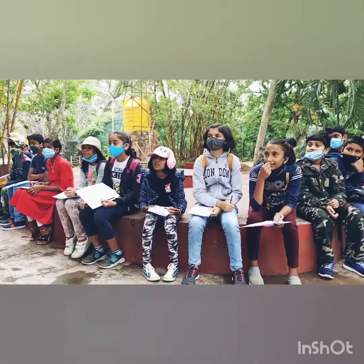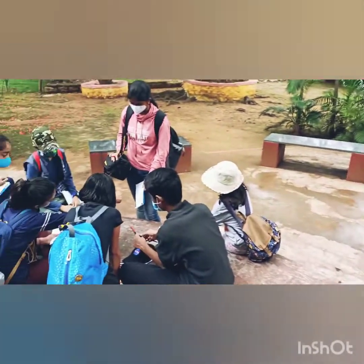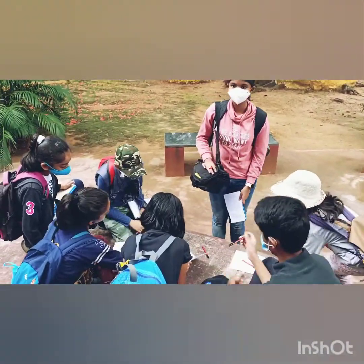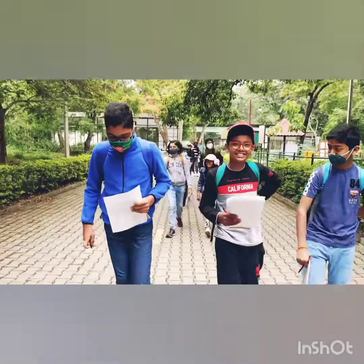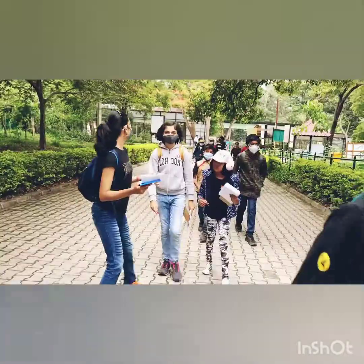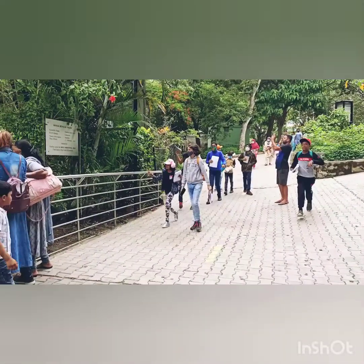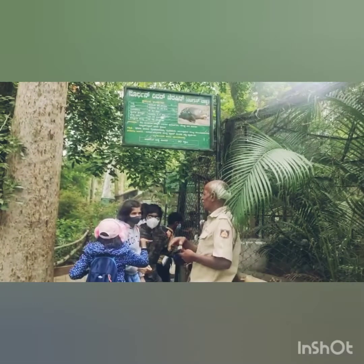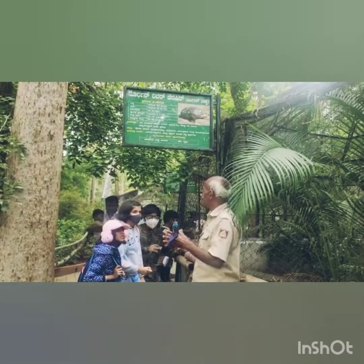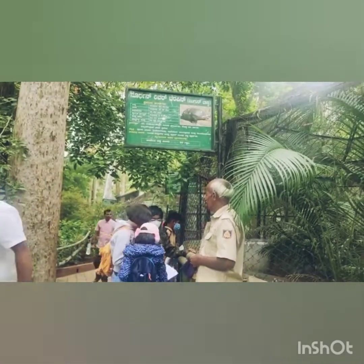Later, we were asked to introduce ourselves to the group. We were divided into two groups and asked to go on zoo rounds in teams to observe all the animals, birds, and reptiles at the zoo, and collect details of two specific species from the zoo keepers who take care of those animals day in and day out.